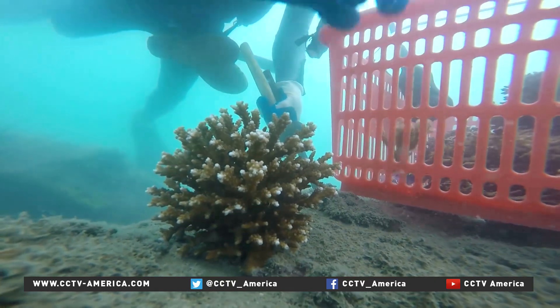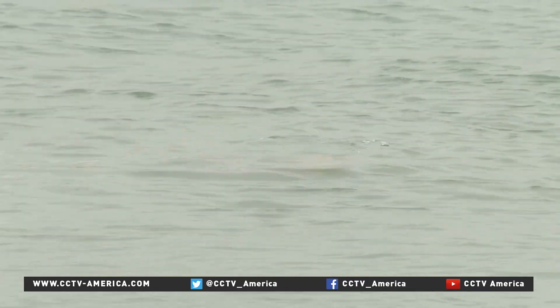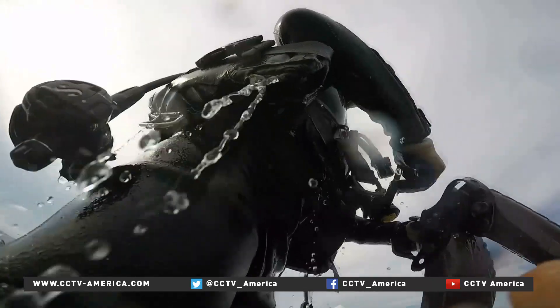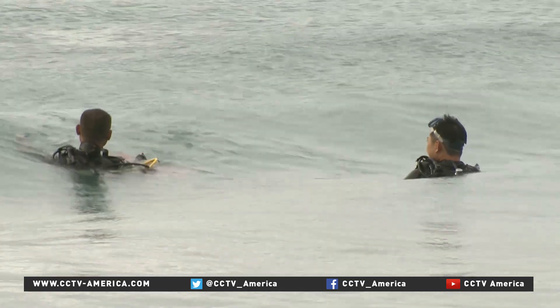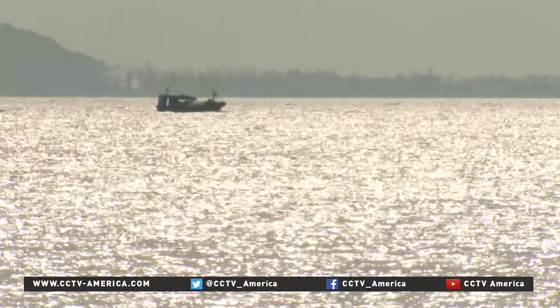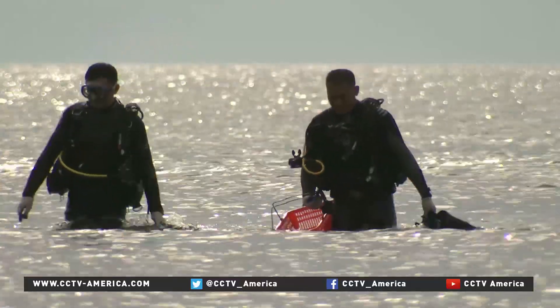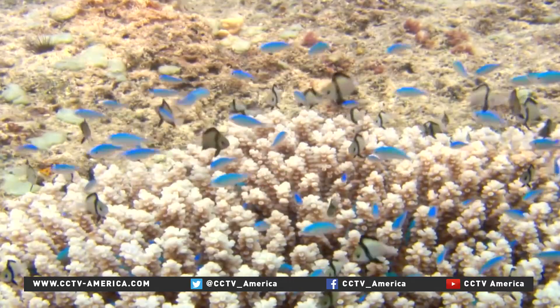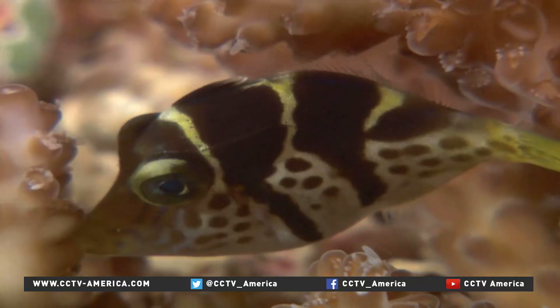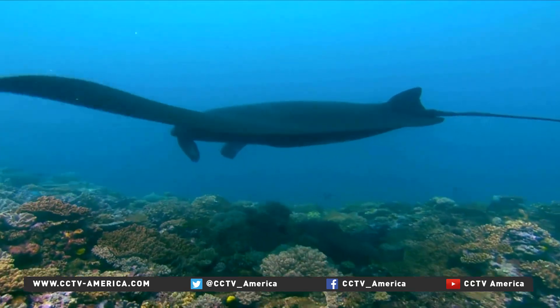Zhang Yuang says the best restoration is preservation. He dreams coral will once again thrive in the South China Sea. I really want to see one area of corals recover from dying through my work to grow. I wish the corals we transplanted in the South China Sea to be surrounded with fish and other living creatures. That kind of happiness is beyond any words.